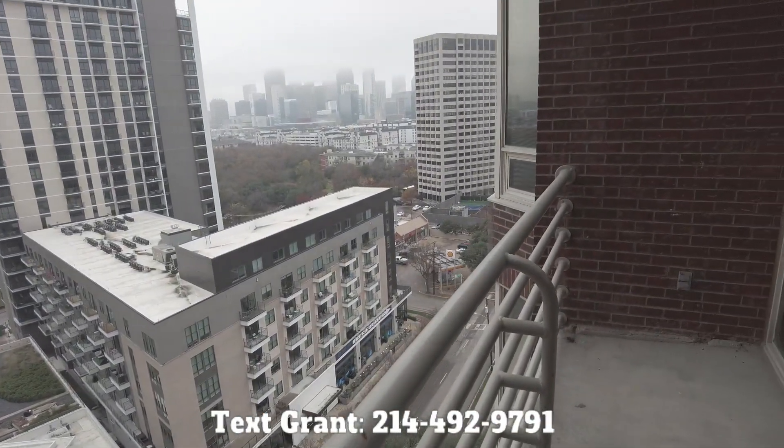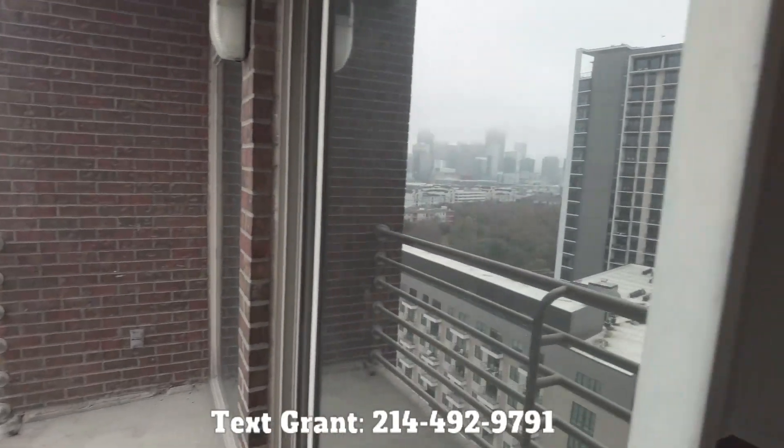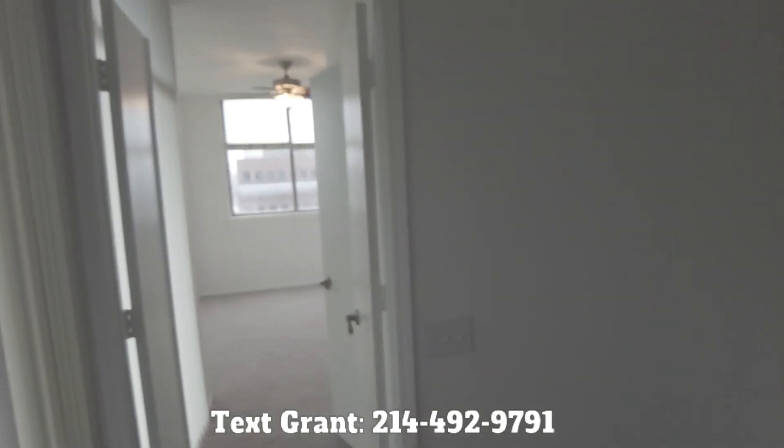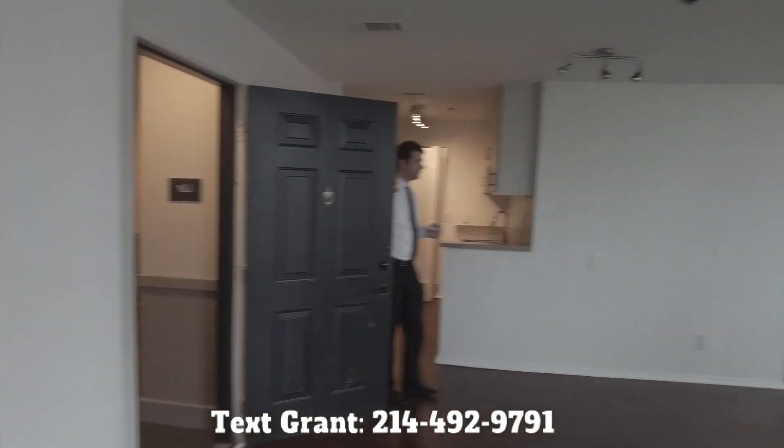Instead of weeks and months, how about days or even hours — we'll be able to find your perfect place 100% free. Reach out to us at Uptown101.com or text us at 214-492-9791. That's 214-492-9791. Talk to you soon.